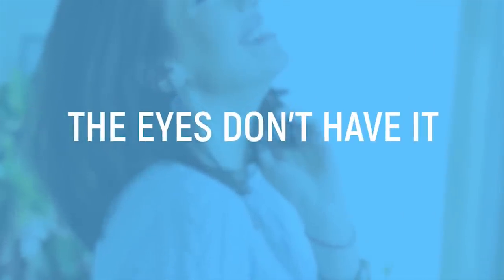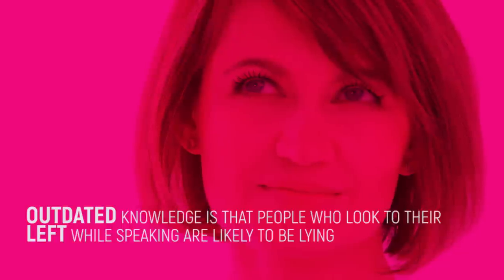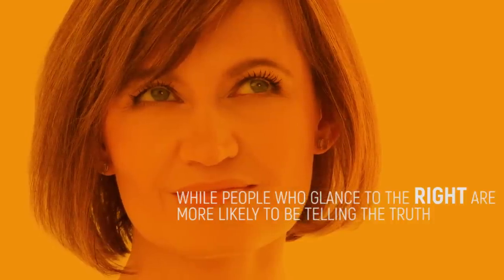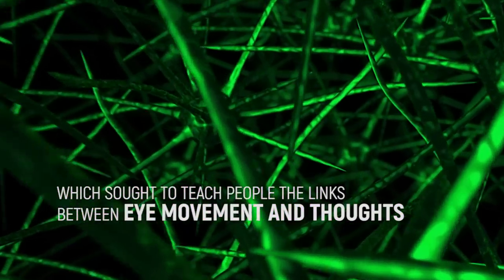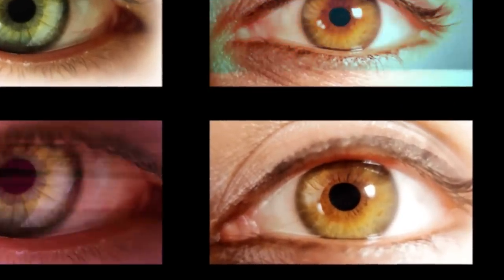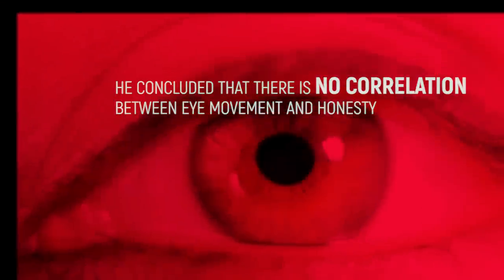The eyes don't have it. While some people may claim that you need to look a liar straight in the eyes, it turns out you may be better off looking elsewhere. Outdated knowledge is that people who look to their left while speaking are likely to be lying, while people who glance to the right are more likely to be telling the truth. This theorized link between lying and eye movements was a key element of neuro-linguistic programming, which sought to teach people the links between eye movement and thoughts. However, psychology professor Richard Wiseman from the University of Hertfordshire conducted a study in which he filmed volunteers and observed their eye movements when they made false statements as well as truthful ones. He concluded that there is no correlation between eye movement and honesty.